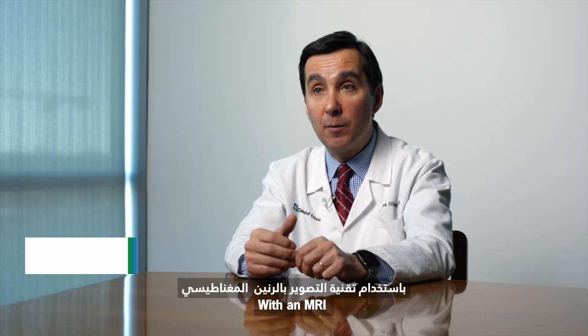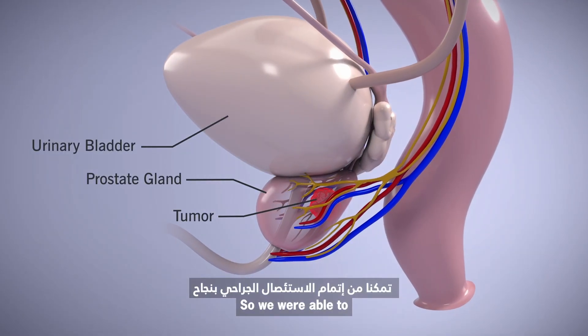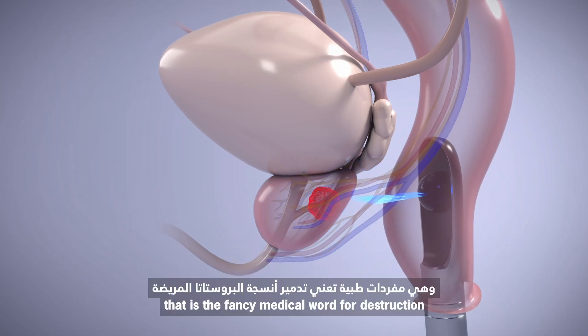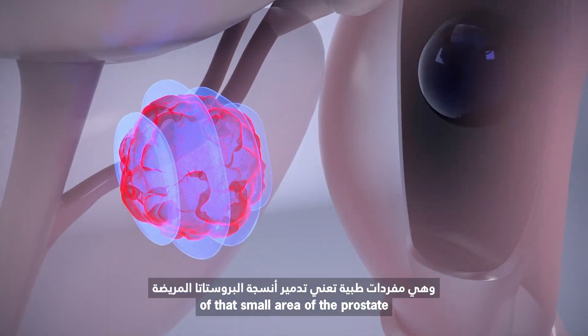With an MRI that demonstrated a very clear target, we were able to successfully complete the ablation — that is the fancy medical word for destruction of that small area of the prostate.